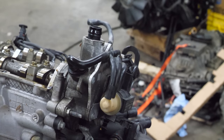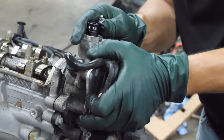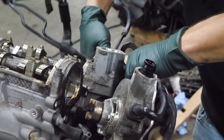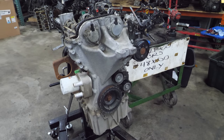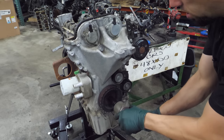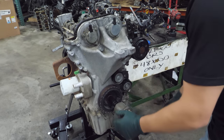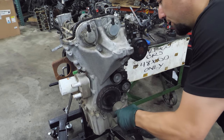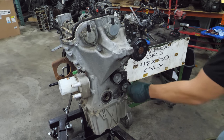Next I'm going to remove the cam-driven vacuum pump. We'll get the crank pulley off too — I need to stop it from turning the engine over somehow. Now I'm going to take a minute and strip down the front of this timing cover.